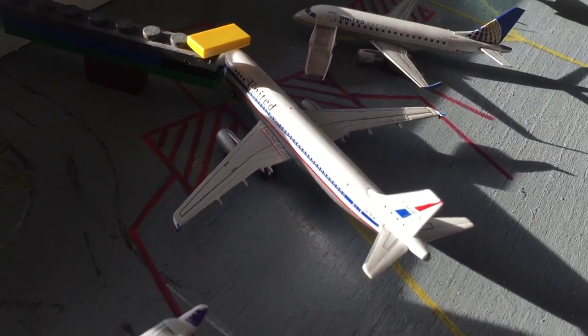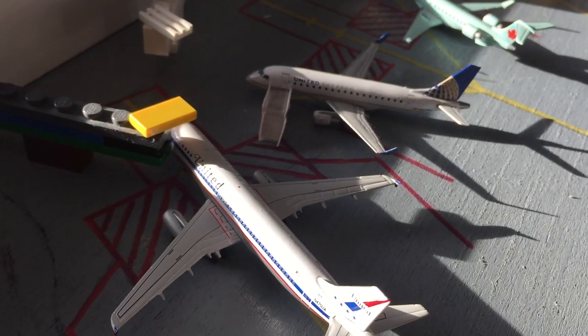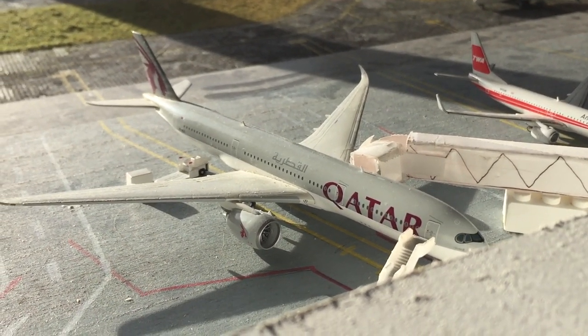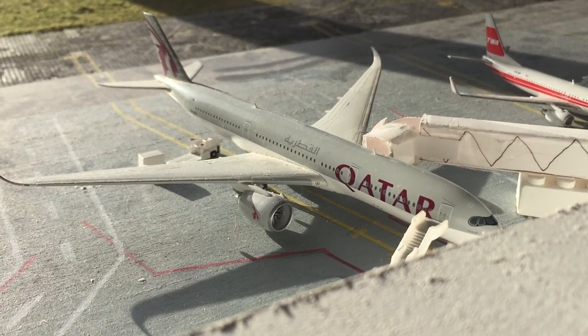Here's the United A320, heading out to Austin, and he came in from Washington National. And I'll just get this one right over here — the Qatar Airbus A350, just arrived from Doha, and he's heading back to Doha in a few hours.